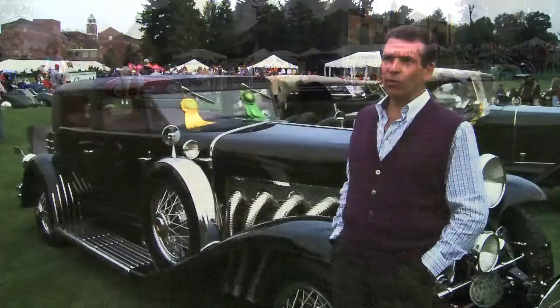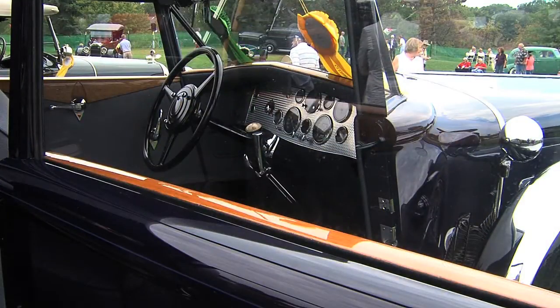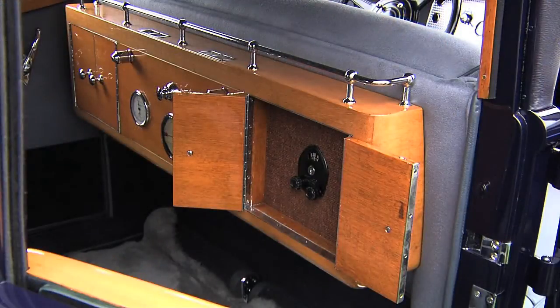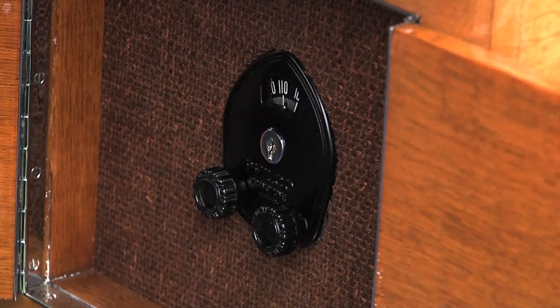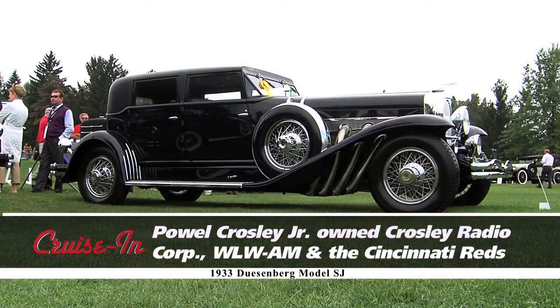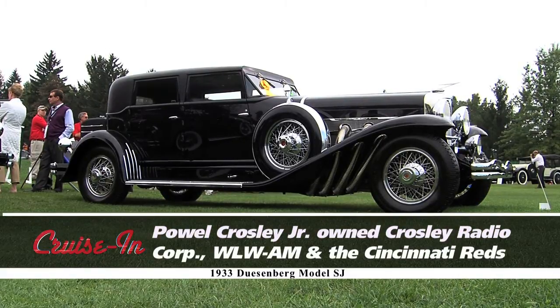This car was made for Powell Crosley of Ohio — of Crosley Field and the Cincinnati Reds. There's actually a radio because he had a radio company; he ordered the car with a radio in the rear. This was his car. Well, thanks for bringing it back to Ohio.